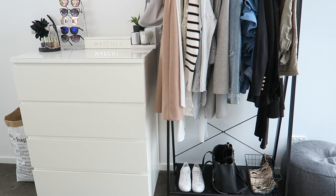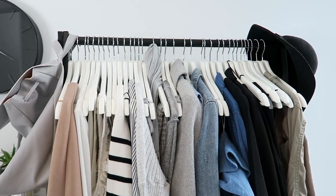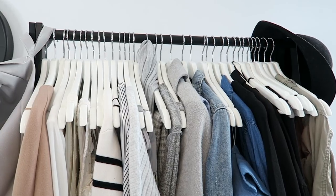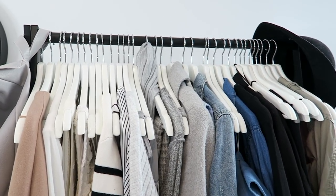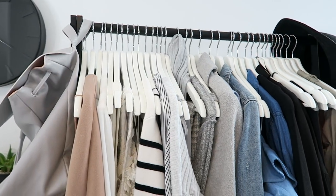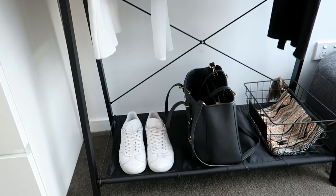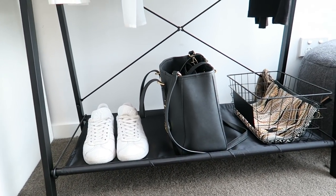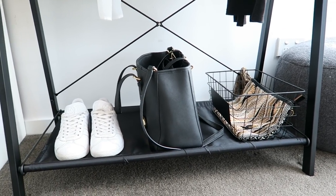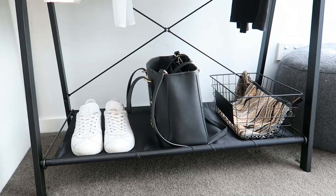I'm going to start with a little overview of this wall which has my clothes rack, my chest of drawers and a whole bunch of my accessories. The clothes rack is a black metal clothes rack from Kmart, super affordable. All of my coat hangers are white wooden coat hangers from Ikea. I also have a floppy hat over on this side, my grey Zoella backpack, a pair of white sneakers down below, my Michael Kors handbag and a little basket from Kmart with a beaded clutch in it.